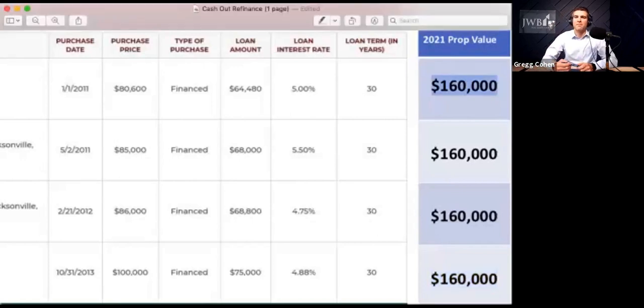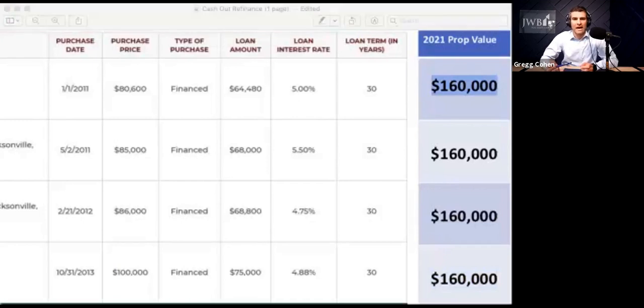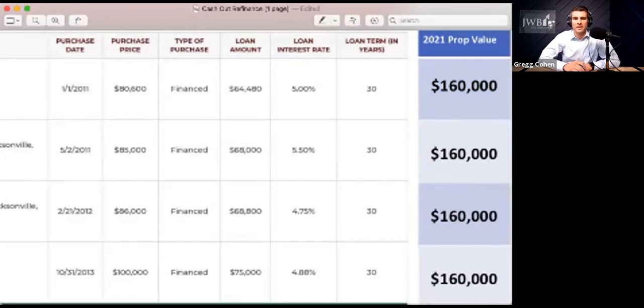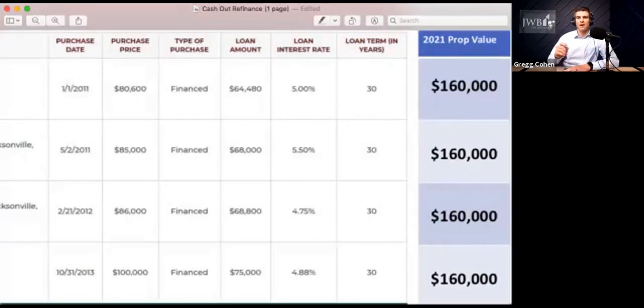When you go to refinance, the bank is going to lend you 75% of the value of the home today. So that $160,000 is the new appraised value. We're going to help you get really close to what that number is to make sure it makes sense for you to do a cash-out refinance. You take that number and multiply it by 75%, because the bank is going to be comfortable lending up to 75% for this refinance to go through. So now the new loan is going to be for $120,000.